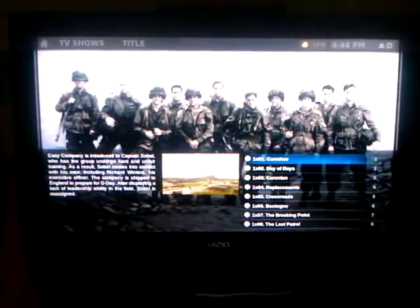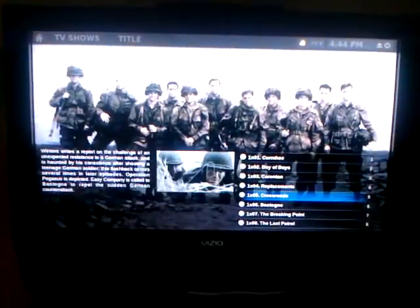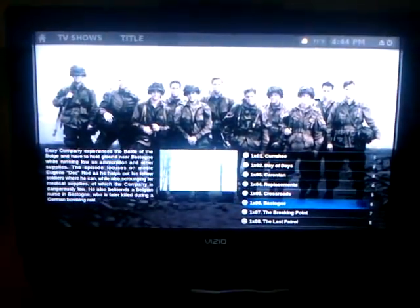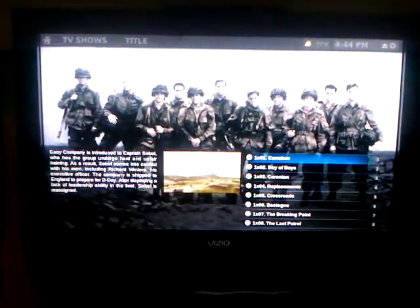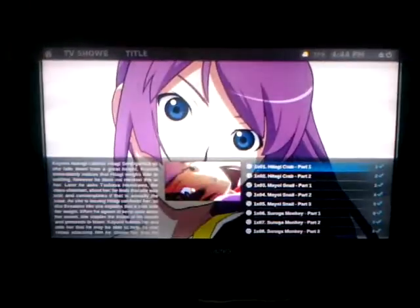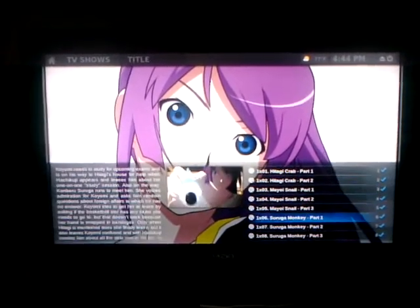The Band of Brothers is actually DVD rips, and even though there's like five episodes on a disc, it recognizes that and organizes it so you can play each one individually. And then for anime where I downloaded the subtitled versions, it'll play the subtitles just fine.